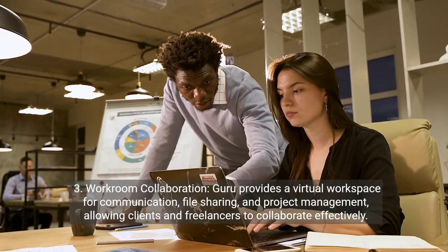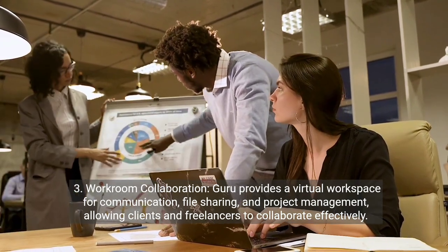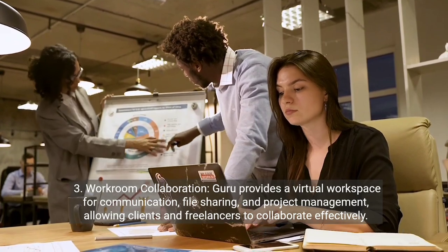Three, workroom collaboration. Guru provides a virtual workspace for communication, file sharing, and project management, allowing clients and freelancers to collaborate effectively.